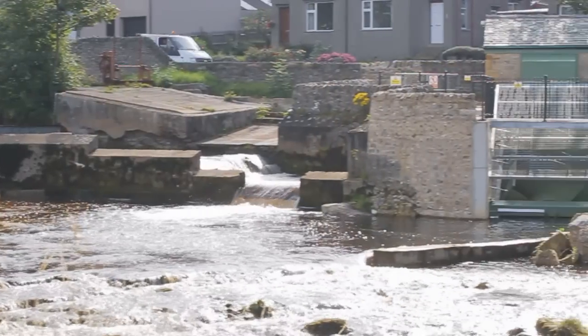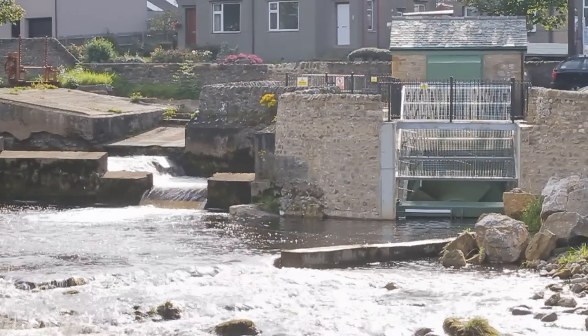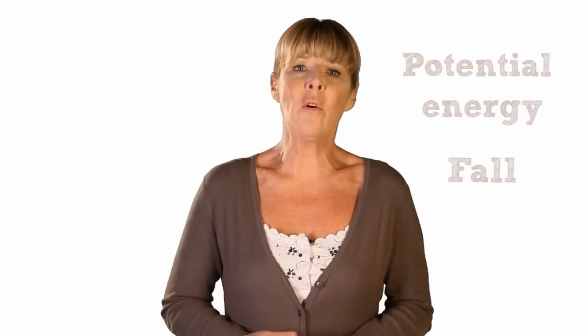Hydroelectric systems work by transferring the energy of moving water into electricity using a turbine and a generator. They do this by exploiting the water's potential energy — the water's fall — along with some kinetic energy, the water's flow.